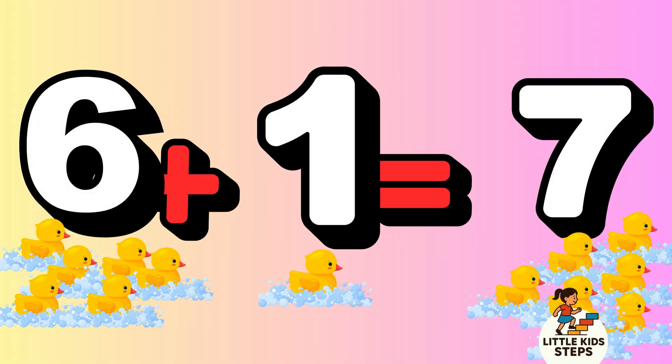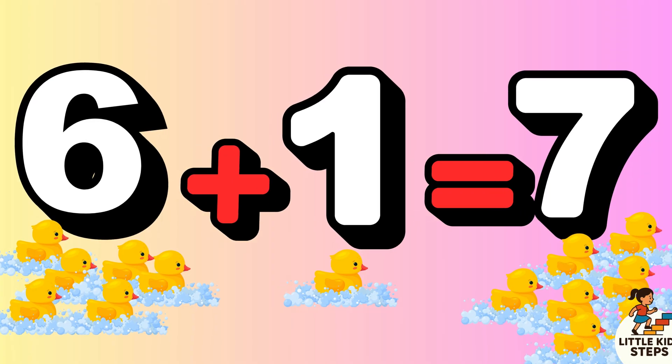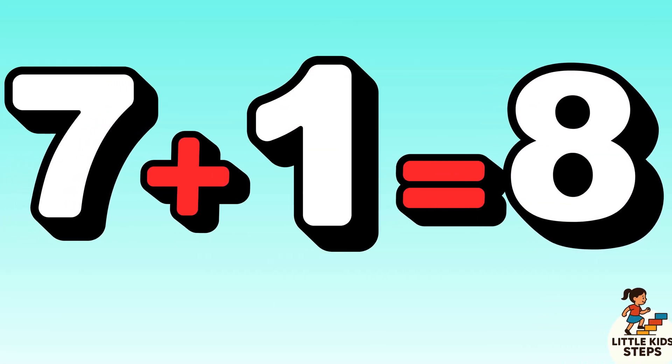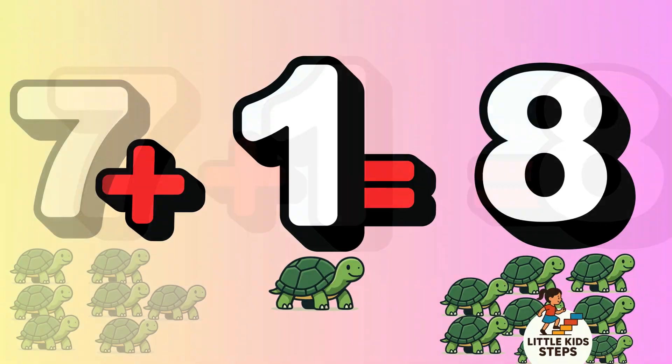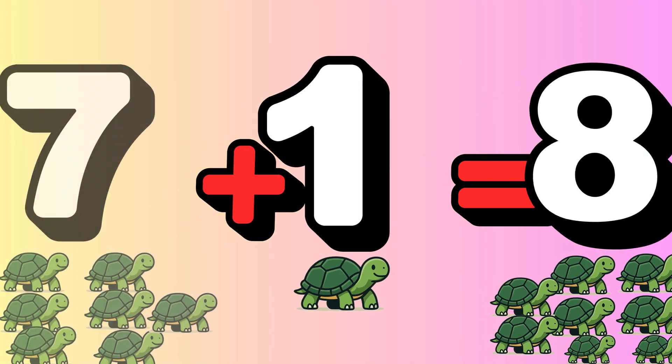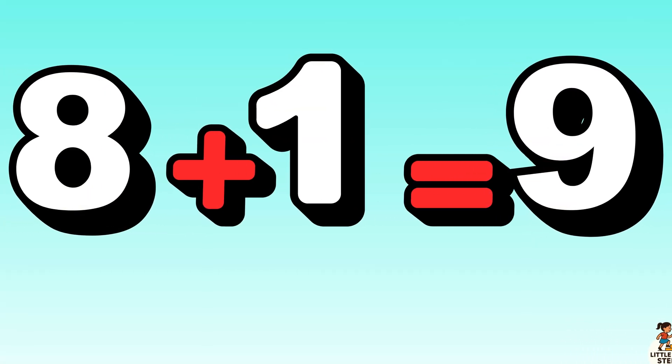6 plus 1 equals 7. 7 duckies swim. Quack quack quack! 7 plus 1 equals 8. 8 turtles walk. Slow, slow, slow. 8 plus 1 equals 9.